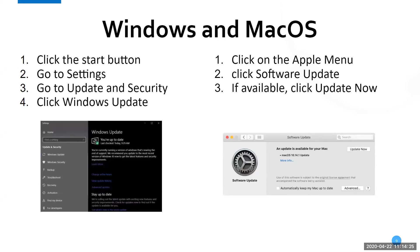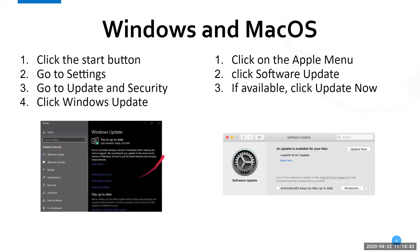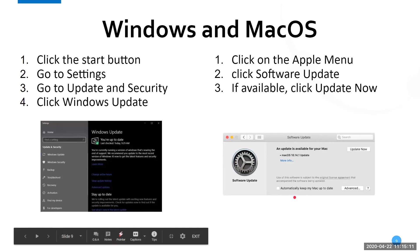Here's how to update your operating system. On Windows, click the Start button, go to Settings — the little gear in the bottom left — then go to Update and Security, then click Windows Update. If there are no security updates, you'll see a screen that says 'You're up to date.' If you have a security update ready, highly recommend you get that done right after this. On Mac OS, click the Apple menu in the top left, click Software Update, and if available, click Update Now.